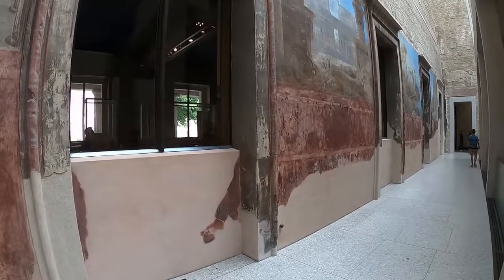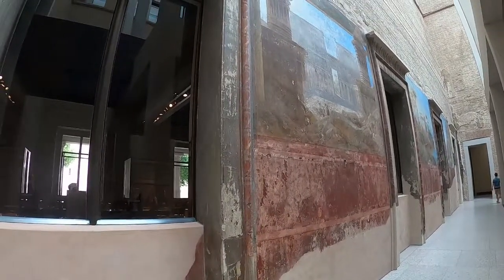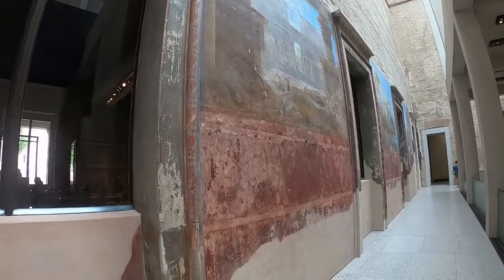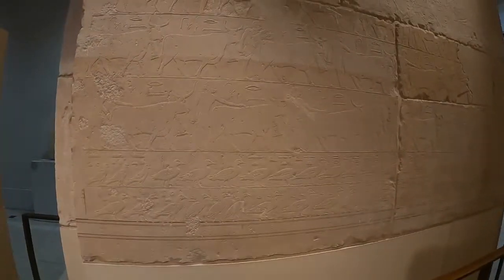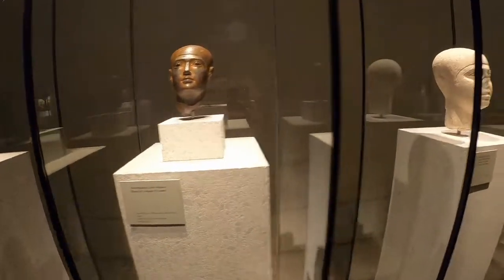The first floor of the museum has been extensively restored by the British architect David Chipperfield, following damage during the war. It's on this floor that you can find wall carvings from tombs. Standing amongst them, I almost feel like some British version of Indiana Jones.